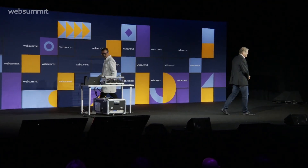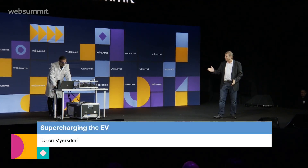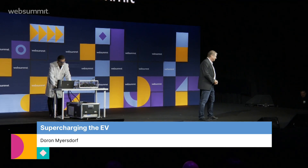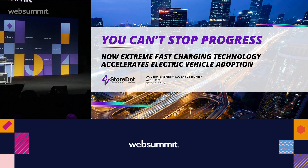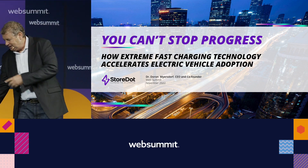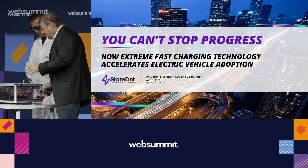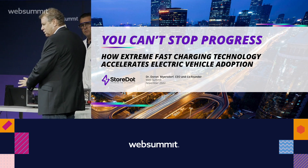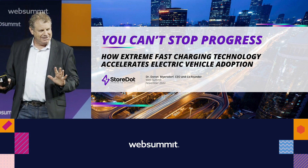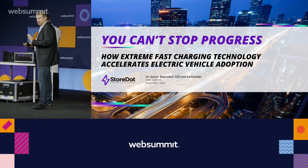Good morning everybody. Today is a historic moment and you're lucky to be here. Together with the most talented engineers, this is going to be the first time ever that we show online, live on stage, a fast-charging battery cell of an electric vehicle. This is the cell we are going to charge — it's already inside. This charging station is also the box we traveled with; it's charging one cell right now.